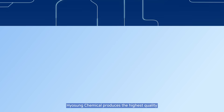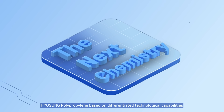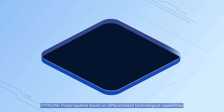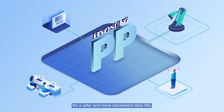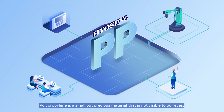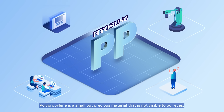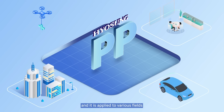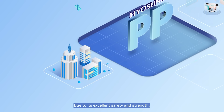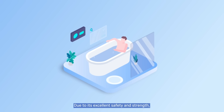With this philosophy, Hyosung Chemical produces the highest quality Hyosung Polypropylene based on differentiated technological capabilities for a safer and more convenient daily life. Polypropylene is a small but precious material that is not visible to our eyes, and it is applied to various fields to improve the value of our lives.